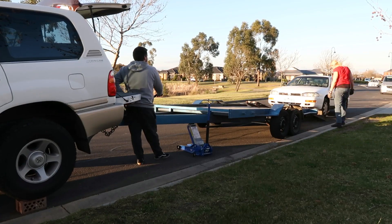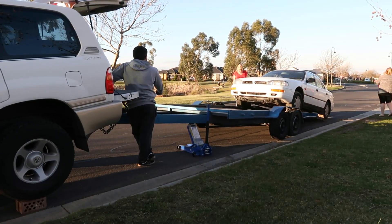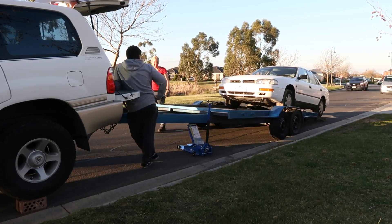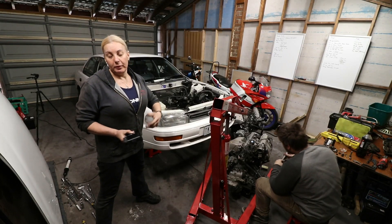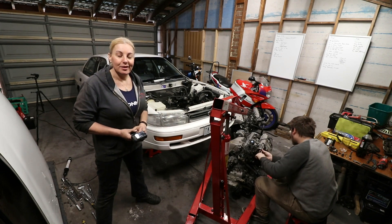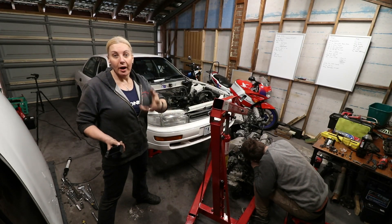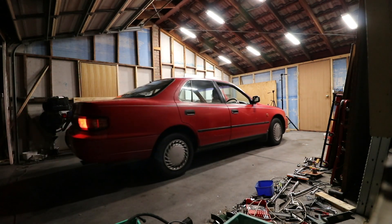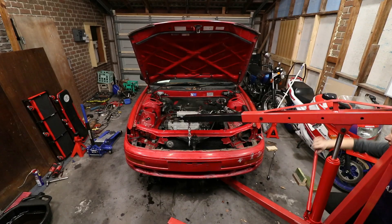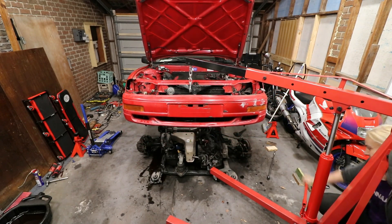Last week I went down with my tow rig and the trailer and we loaded the car up to bring it back to the garage and get ready for this big weekend. We got the red Camry parts car ready to go — you might have noticed it in another video.